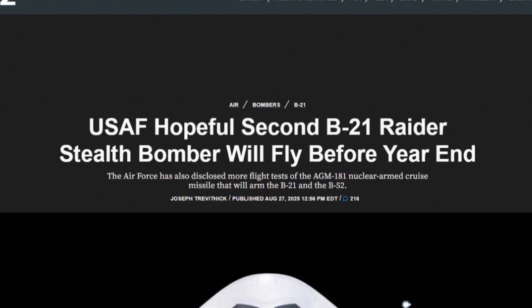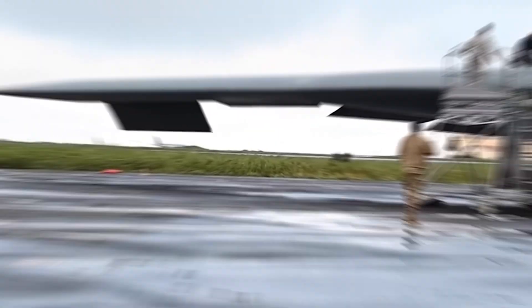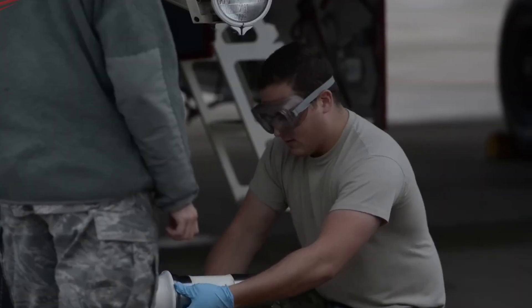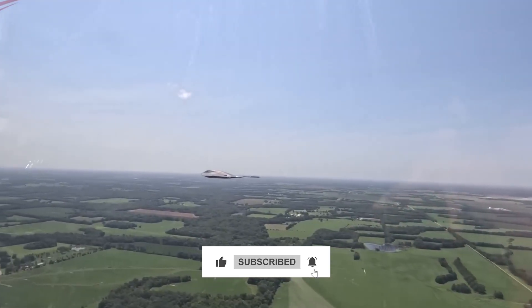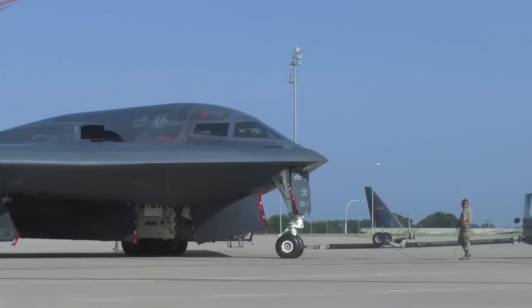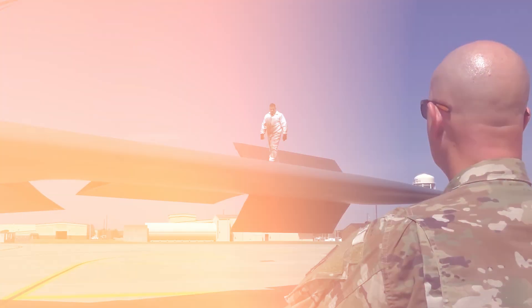The next major reveal in the B-21 program is expected sometime in the next six months, and based on sources in the defense industry, it's going to be even more groundbreaking than what's been discussed here. Make sure you're subscribed with notifications on, because when that story breaks, you'll want to be among the first to know how it changes everything we thought we knew about the future of warfare.